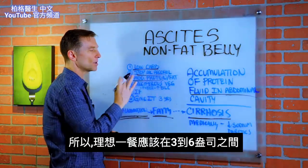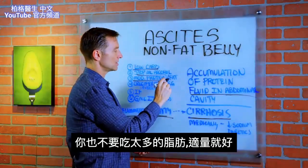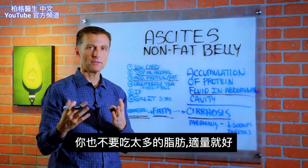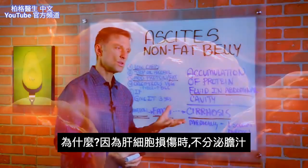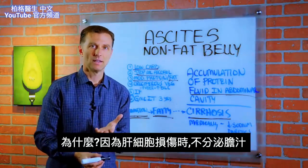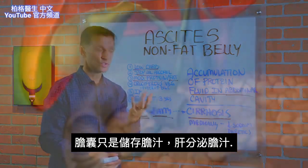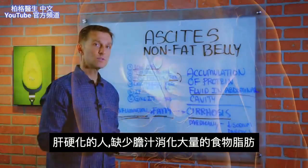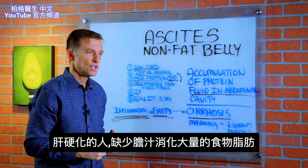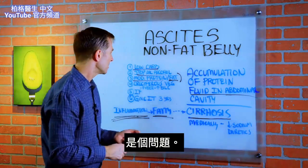The ideal amount would be between three to six ounces of protein per meal. You also don't want to go overboard with fat — keep it moderate. When you have liver cell damage, you also don't produce enough bile. Bile is produced by the liver, not the gallbladder — the gallbladder just stores it. So people with cirrhosis don't have enough bile to digest large amounts of dietary fat, and that could be a problem.